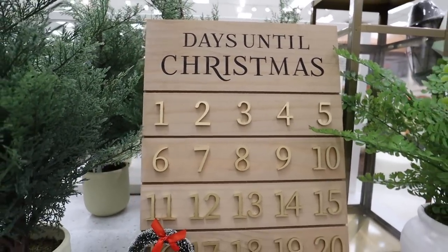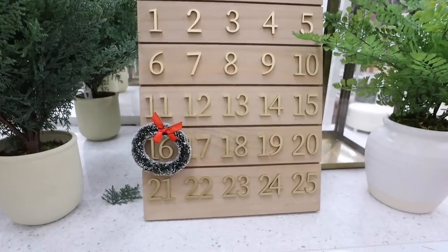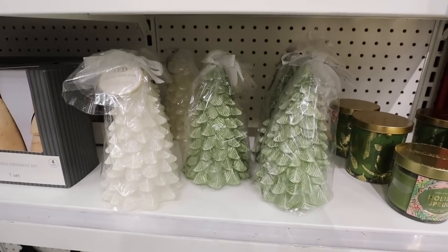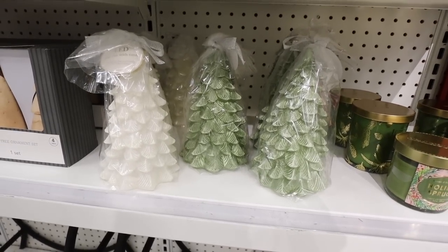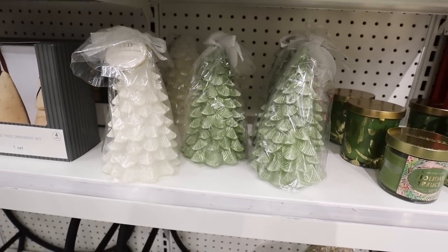This is a Studio McGee classic for Christmas — the Days Until Christmas sign. They bring this back every year, changing it slightly. This has gold lettering that says 'Days Until Christmas' and you move a little wreath over the number of days left. For $10 they have wax trees with timers — meant to look like candles but with an LED light inside. They have a pretty green and a white, both for $10.